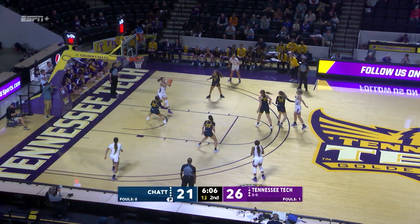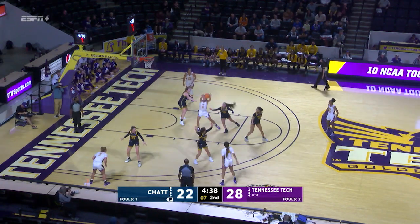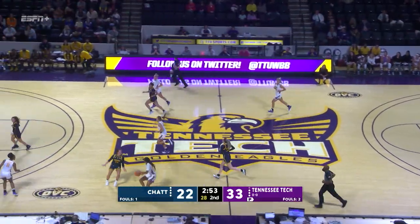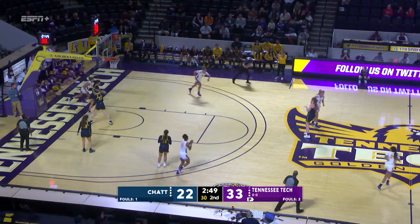They'll shoot 60% from the floor. Coleman wide open and hits. On December 11th, that was Tennessee Tech's first game of the season last year. As Coleman hits. Gwynn's pass — what a pretty feed. It's Watner for the finish.